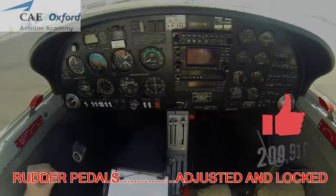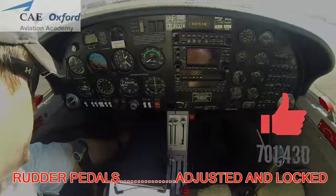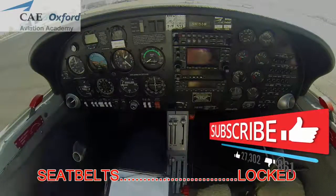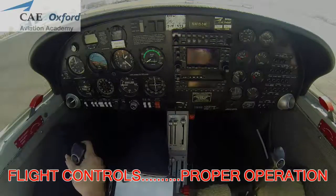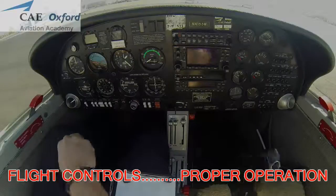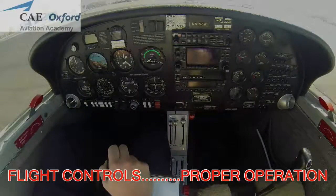Cockpit preparation: rudder pedals adjusted and locked, seatbelts locked. Flight controls check — stick left: left aileron up, right aileron down. Stick right: right aileron up, left aileron down.